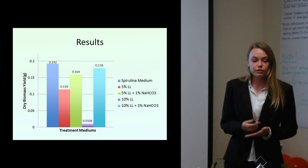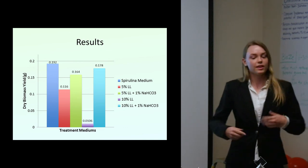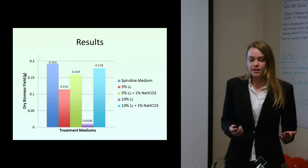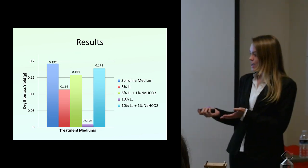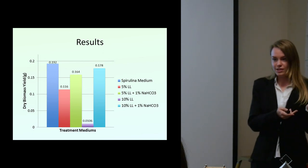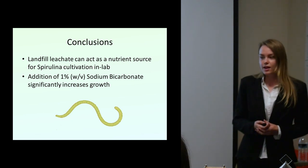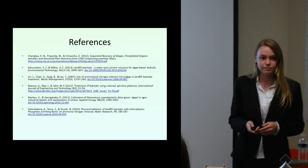We have this leachate that's generally considered a waste and a nuisance — we're required by law to treat it. But instead of treating it as a nuisance, we can utilize it as a potential resource. It's a win-win: we have this leachate, and rather than just treating it and putting it back in the landfill, we can use this waste to help grow more biomass for spirulina. In conclusion, we can utilize landfill leachate as a nutrient source for spirulina. It is possible, and it helps displace the need for commercial fertilizers — we're producing this material anyway, so we might as well utilize it for some good.